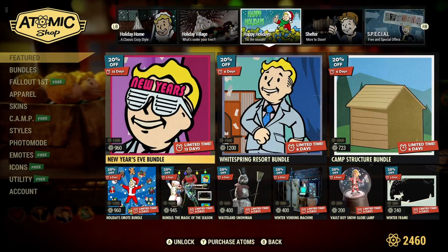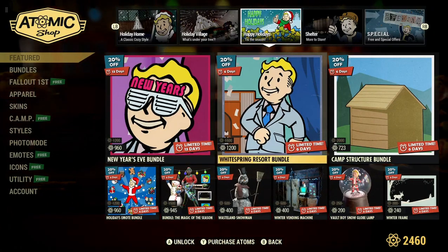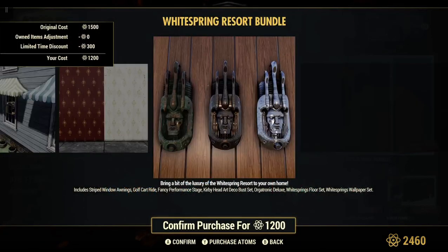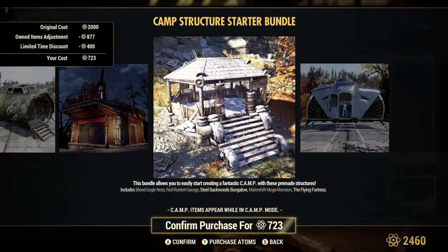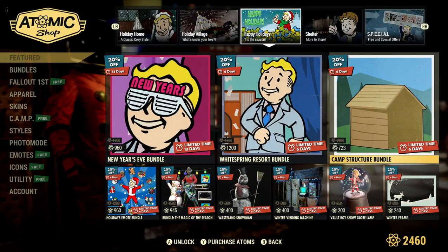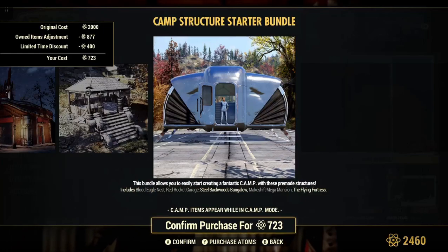Happy Holidays — Tis the Season. We have the New Year's Eve Bundle, 20% off for 960 atoms — outfits and a grandfather clock. White Spring Resort Bundle, 20% off for 1,200 atoms. Camp Structure Bundle, 20% off for 723 atoms — a popular one. I have everything in the set other than this flying fortress. It's normally 2,000 atoms — a very good set.